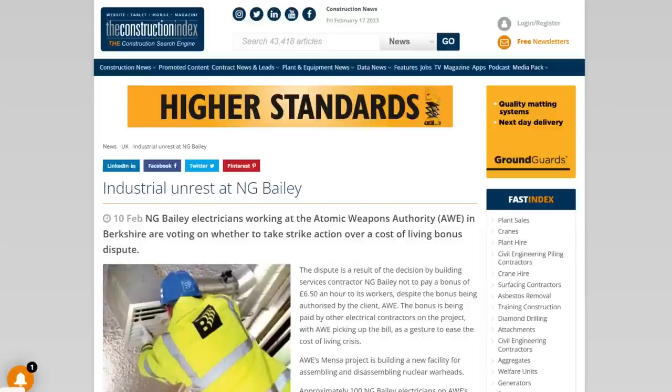In other news, electricians working at a factory building nuclear warheads are threatening to walk out in a row over the cost of living. The 100 sparks employed by NG Bailey at the Atomic Weapons Authority in Berkshire are voting this week on whether to take strike action. The dispute is over NG Bailey's alleged refusal to pay a bonus of £6.50 an hour, despite it being given the green light by the authority. The extra payment is being given by other electrical contractors on the project, says the Unite Union. If the workers vote for industrial action, strikes could begin in March. Unite boss Sharon Graham said that NG Bailey's behaviour was beyond comprehension, and the union has urged the company to return to the negotiating table.